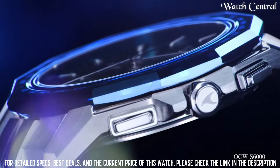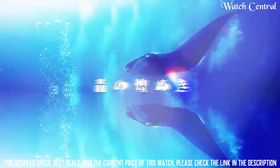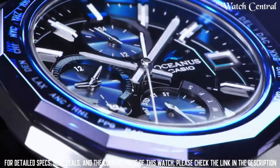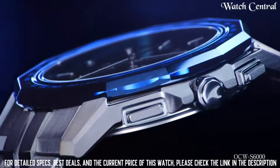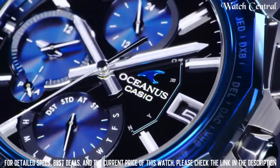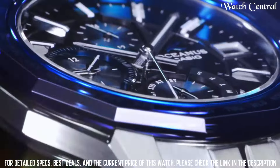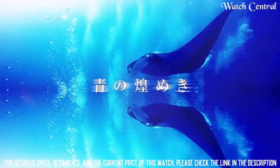Number 1: Casio Oceanus Manta OCW-S6001AGF Men's Watch. Dial window material type: sapphire crystal. Display type: analog. Case diameter: 42.5mm. Very lightweight with a thin profile. Excellent anti-reflective sapphire crystal. Case thickness: 8.7mm. Band width: 20.5mm. Band color: silver. Dial color: blue. Item weight: 3.03 oz. Movement: Japanese quartz. Water resistance depth: 100 meters.